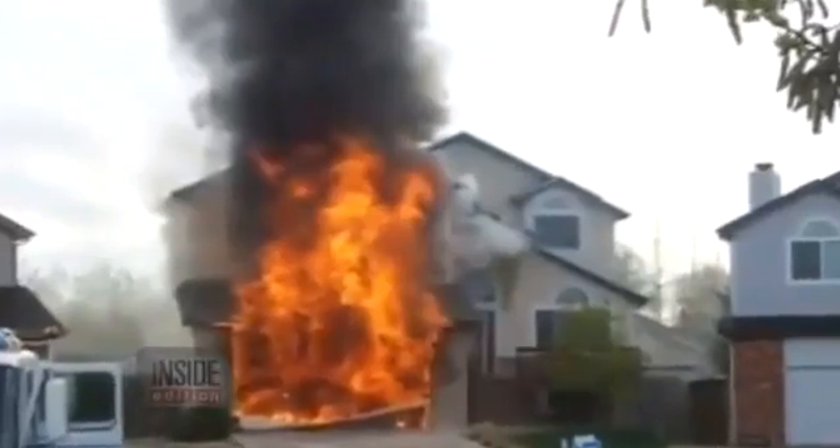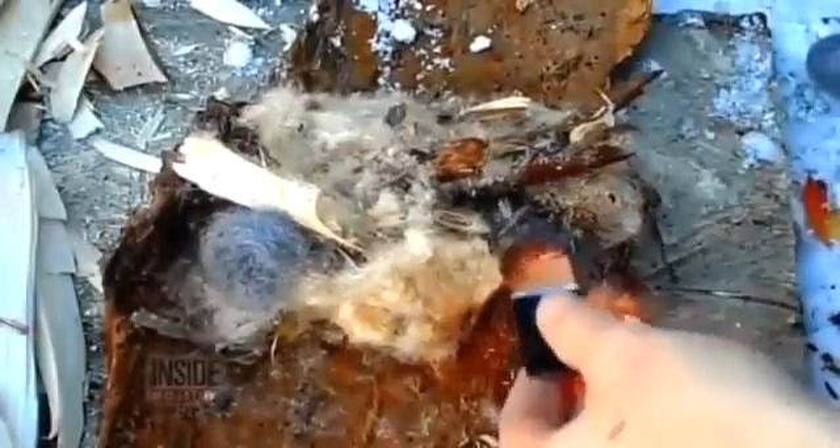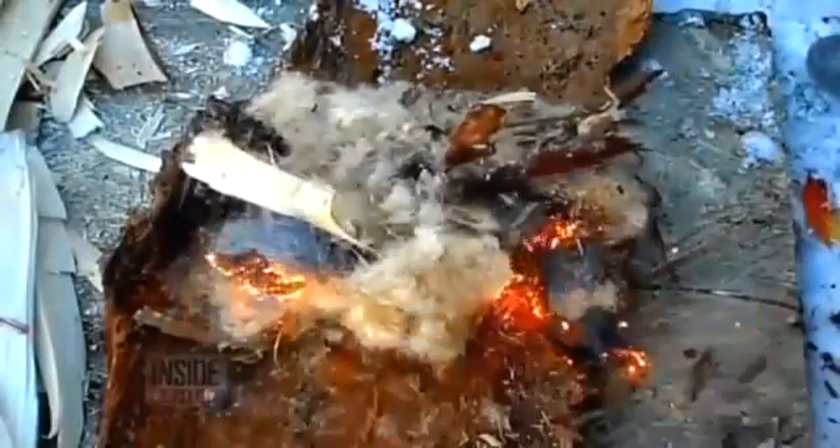9-volt batteries can cause a fire in a very unexpected way. It can happen when metals, like steel wool, touch both the positive and negative terminals at the same time, creating a current. This can cause sparks and heat up the battery. When you apply a 9-volt battery, this is what you get — just check out these videos online. 9-volts are used as a quick method to start fires outdoors.